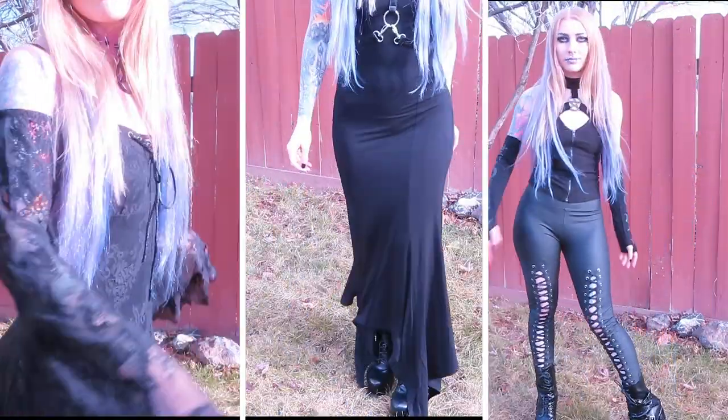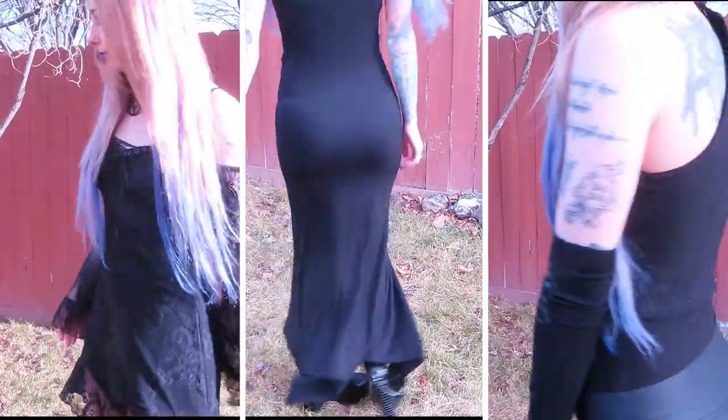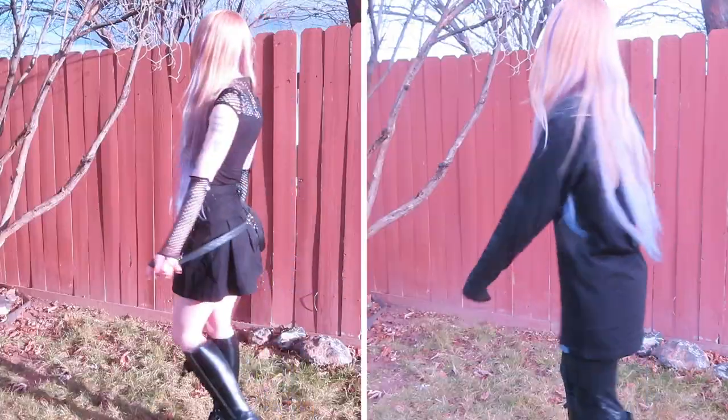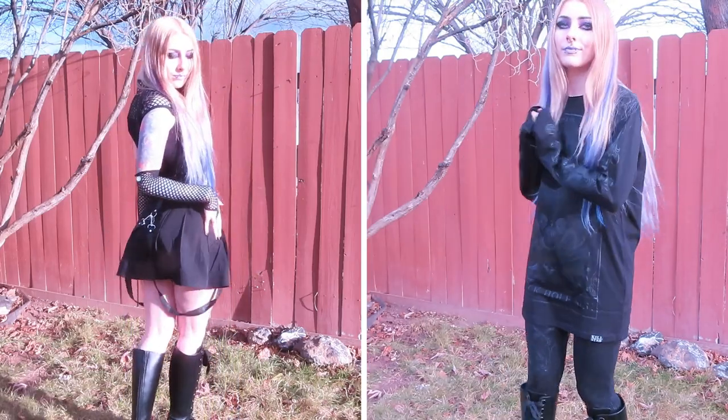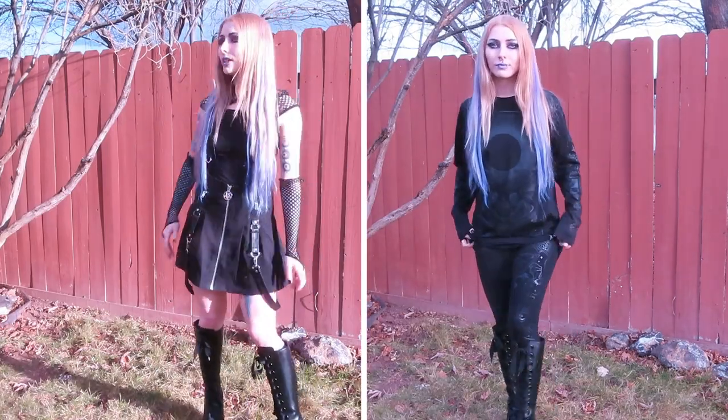Hi guys, Lady Survival here. So I have another Killstar haul for you guys today. I decided to take advantage of the Cyber Monday sale they had a while back, and I have eight things this time and I've put together five outfits. So I hope that you guys enjoy this video and let's get into it.